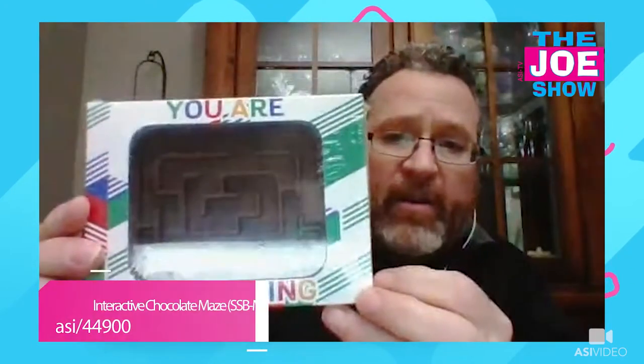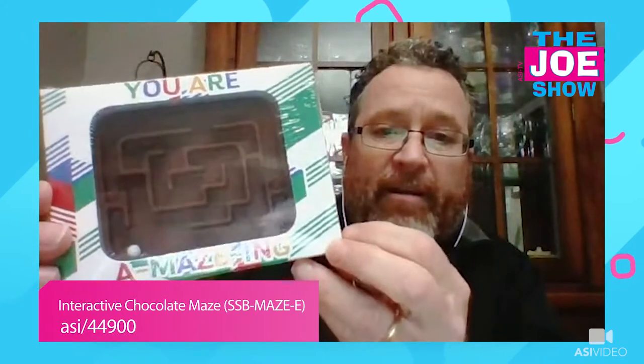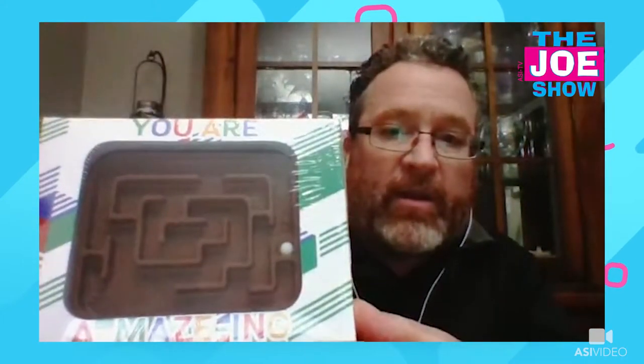The holidays are coming up, so I think this is a nice fun idea for stocking stuffers for your employees. If you're having a holiday party with employees' children coming in, this is great to give them. It's a chocolate maze — you'll see that little BB in there, you work it around the maze to get to the end, and when you're done playing with it, you eat that delicious milk chocolate. Send it to your clients and give them out to everyone that comes, especially the youngsters.